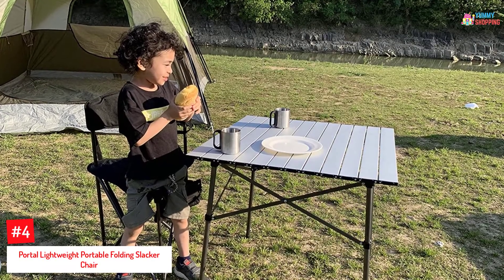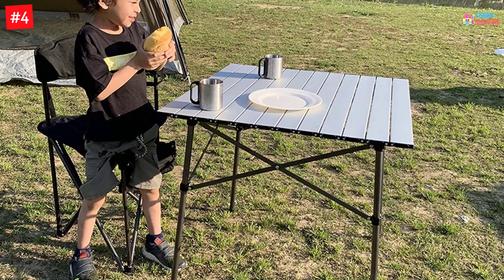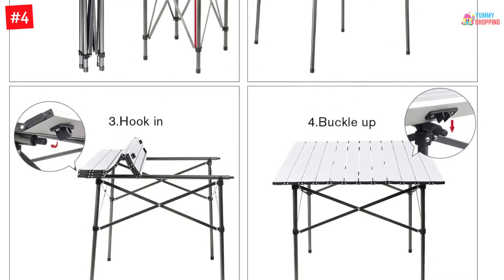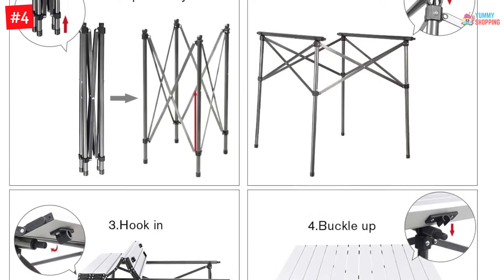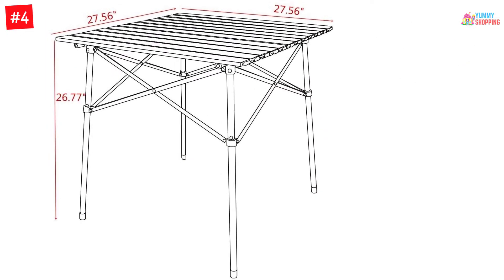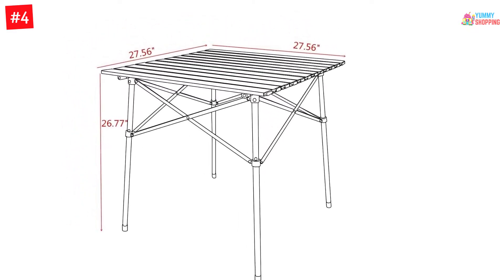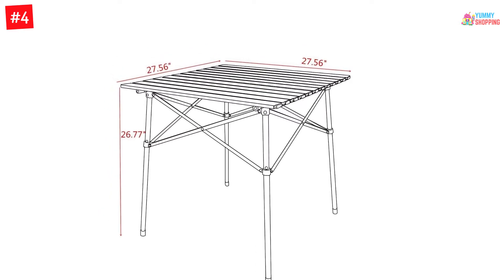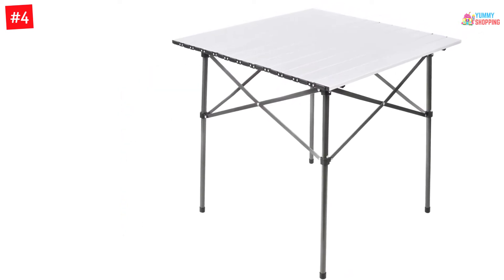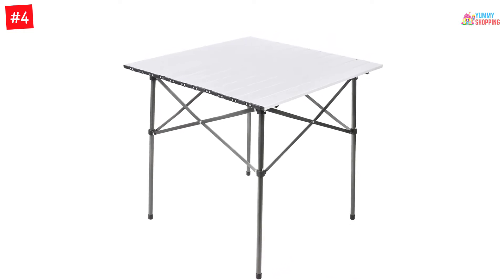Number 4. Portal Lightweight Portable Folding Slacker Chair for Outdoor Camping. If you are the kind of person who likes to move around in outdoor activities then you should consider this camping table since it is portable. The table is able to fold to the size of a rolled-up newspaper and is well-built with a carrying strap. It is easy to set up and lightweight, able to support a weight capacity up to 225 pounds. The carry bag that comes with it is divided into two parts — one for the table legs and frame support pieces, and the other to hold the rolled-up top.